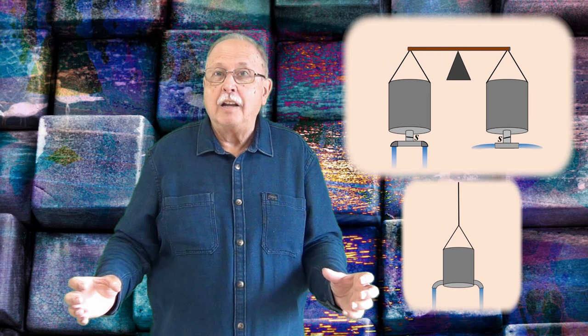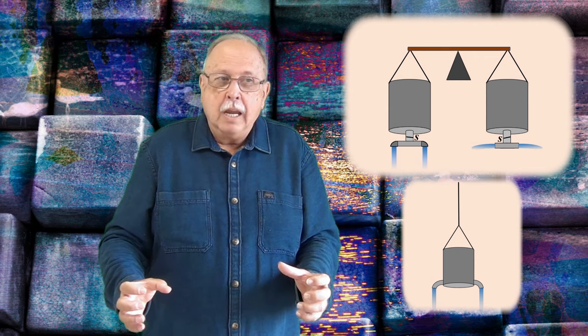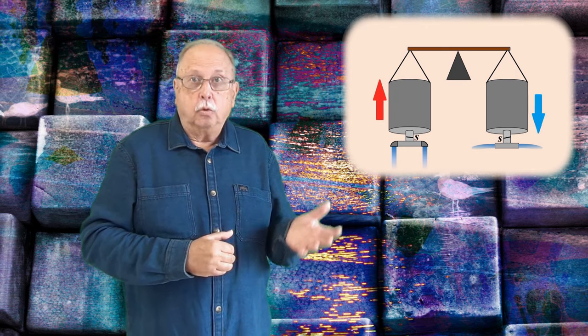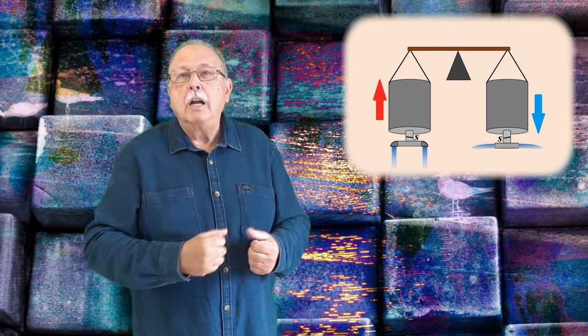Iar acum îndoim furtunurile pentru ca apa să iasă în jos. Trebuie forță pentru asta. Nu s-a schimbat nimic în interiorul vasului, dar acum avem forțe care împing furtunurile în sus și odată cu ele și vasul. Furtunurile trebuie ținute în poziția respectivă pentru că altfel nu vor sta așa. Deci răspunsul corect este acela că pârghia se dezechilibrează, vasul din stânga fiind împins în sus de jeturile de apă. Așa că el urcă, iar vasul din dreapta coboară.